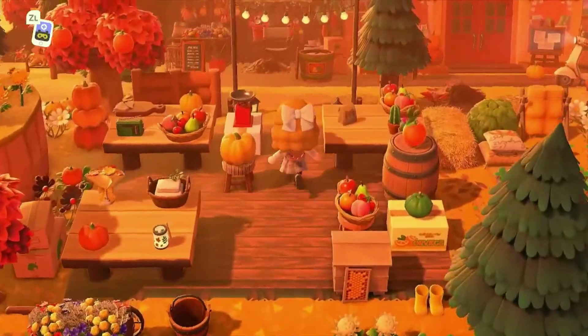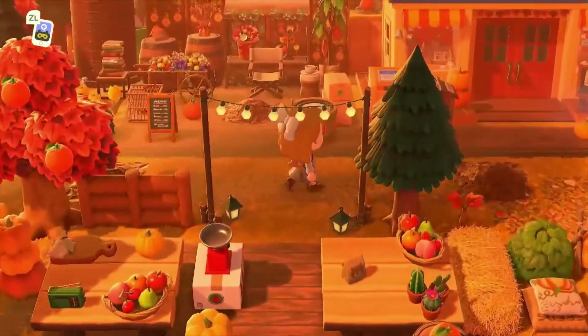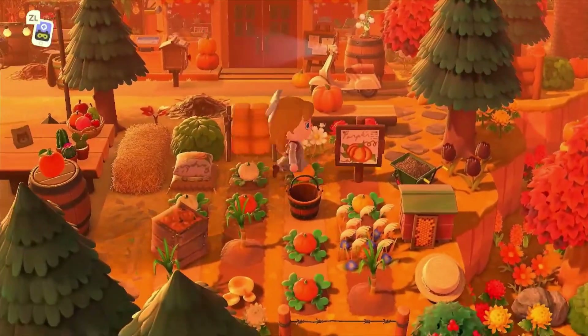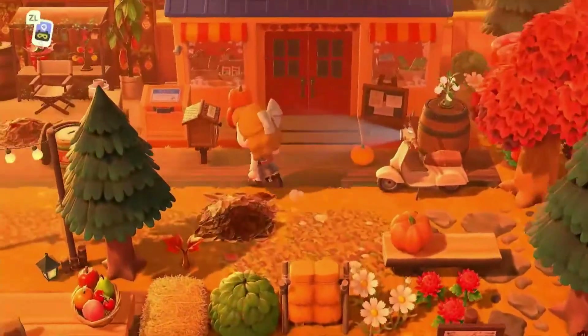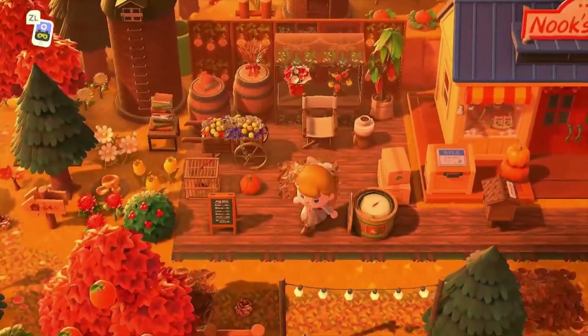It's a pumpkin carving area — that's so cute, right next to Nook's Cranny. I also love this little scooter. Pumpkin patch — love that! This is so cute.